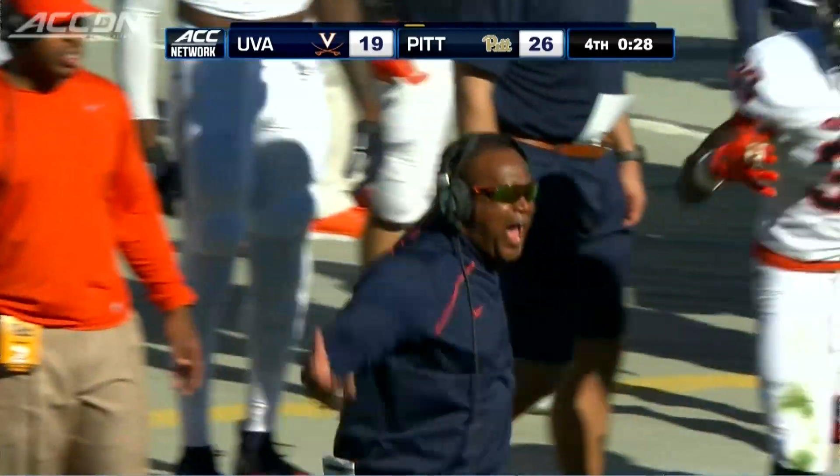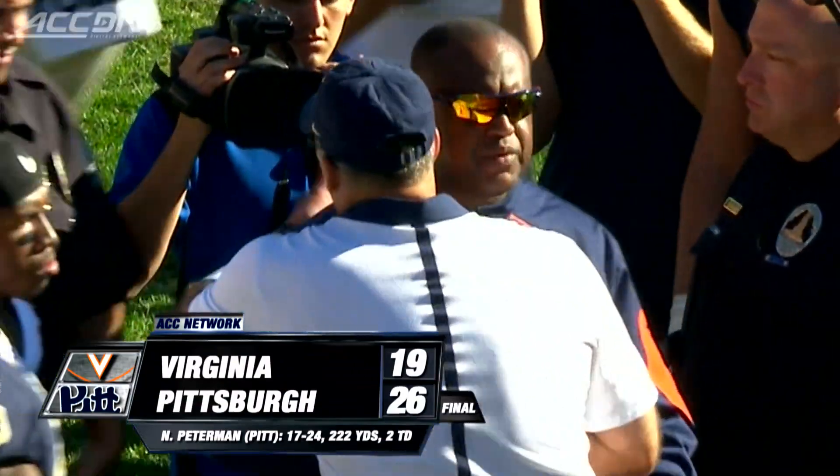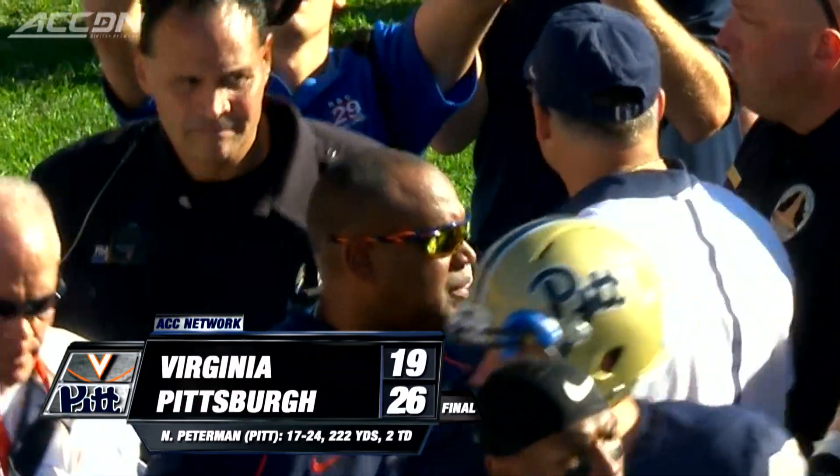Cavaliers players upset — Mike London wanted the pass interference call. No call. Pat Narduzzi and the Panthers now 4-1 after the 26-19 win. I'm Jeff Michele.